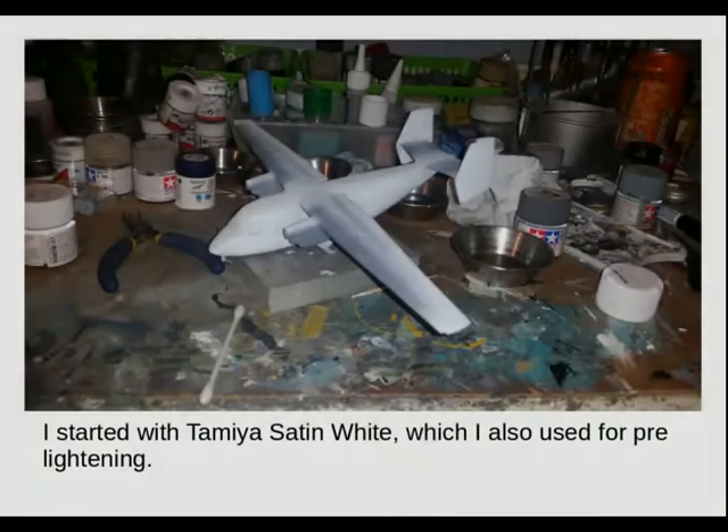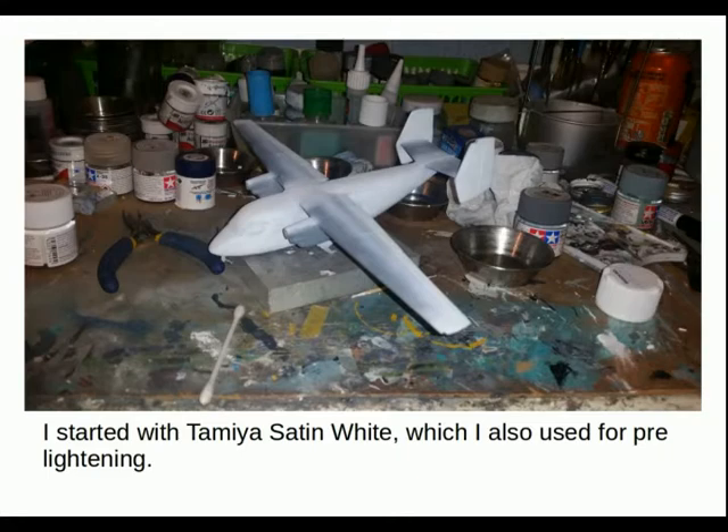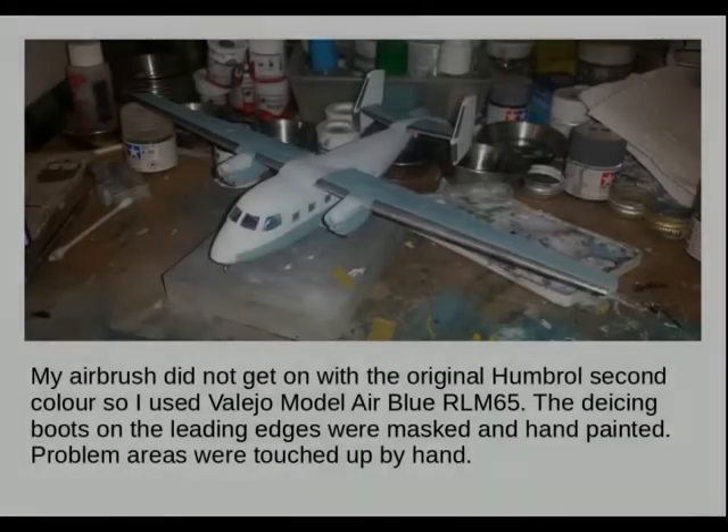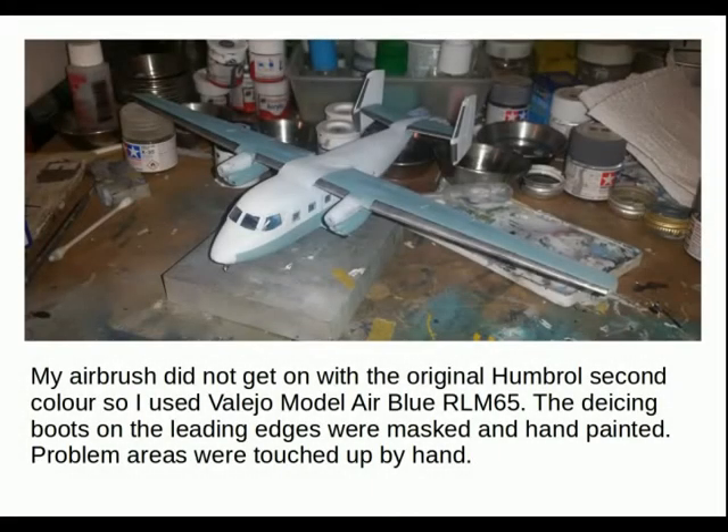I started with Tamiya Satin White, which I also used for the pre-lightening. That went on pretty well, but after that I seemed to have quite a lot of headaches with my airbrush. My airbrush did not get on well with the original Humbrol second colour, so I used Vallejo Model Air RLM 65. The de-icing boots on the leading edges were masked and hand-painted with Tamiya metallics. Problem areas were touched up by hand.